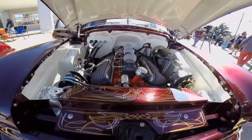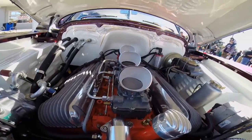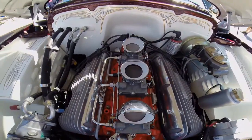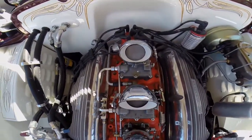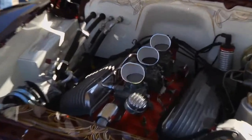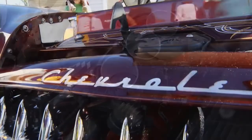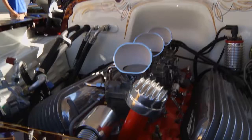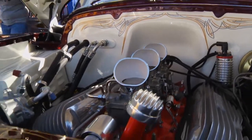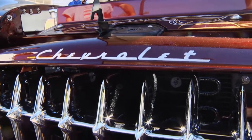Under the hood, the first thing I noticed is there are three carbs. I'm running a 348 with three deuces, with an Offenhauser intake — trying to stay traditional with Offenhauser valve covers. They are from 1958; when we got them in a box, they had 1958 newspaper inside. They were brand new, had never been put on anything.